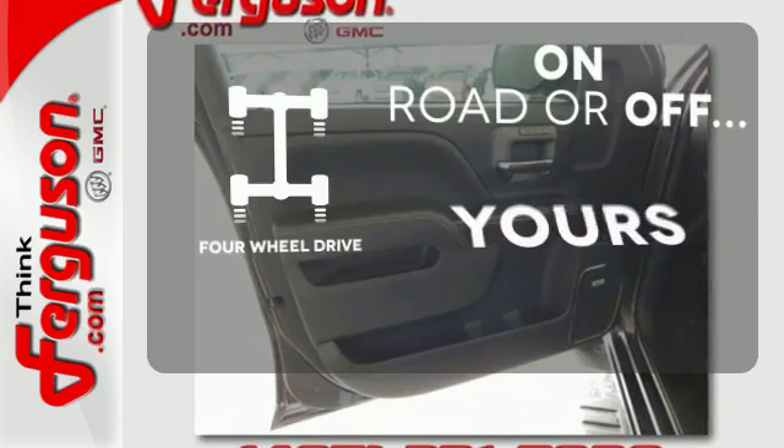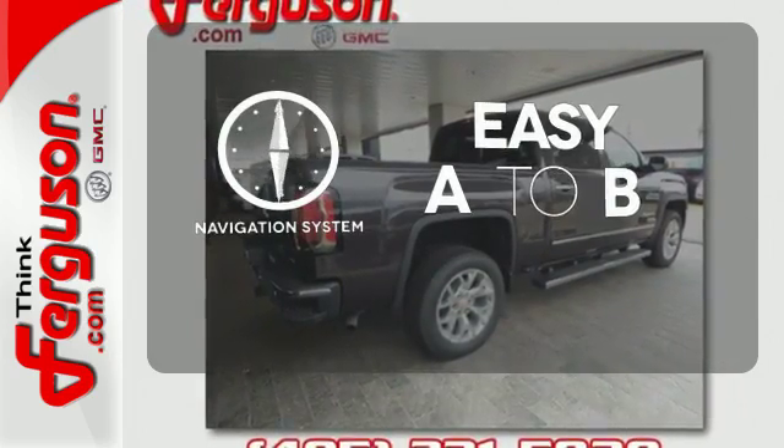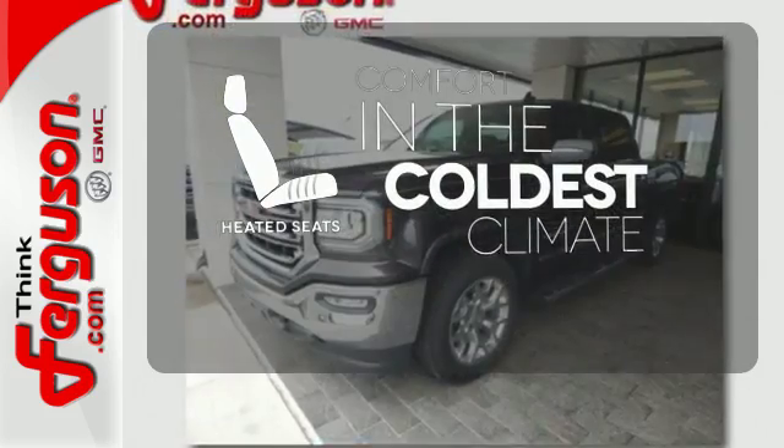The four-wheel drive allows you to go anywhere. Feel confident getting from point A to point B with a navigation system. The heated seats keep you comfortable, no matter how cold it is.